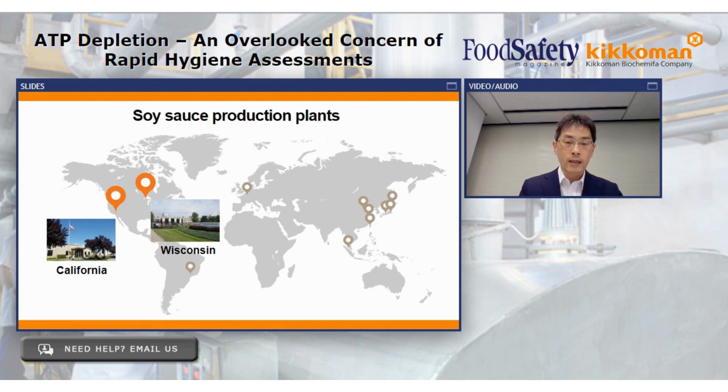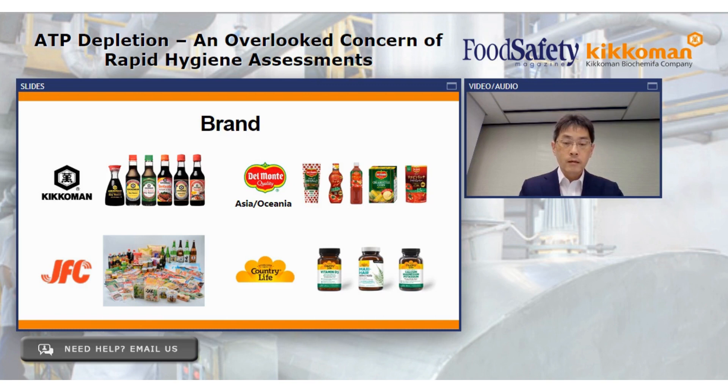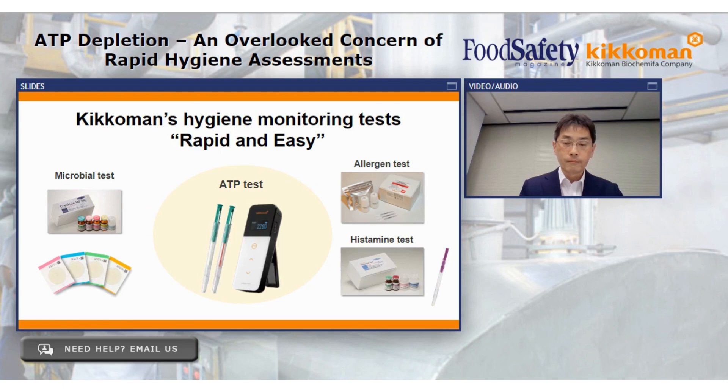I collaborated with the next speaker, Dr. Rankin, for the study of the saltiness-enhancing effect of soy sauce, and I am very excited about his lecture on food safety in this seminar. Kikkoman also has Del Monte business in Asia and Oceania, an oriental foods wholesale business, and a health-related business.